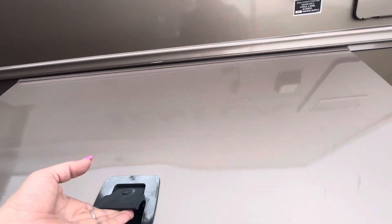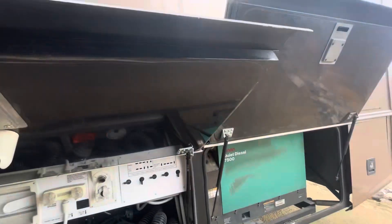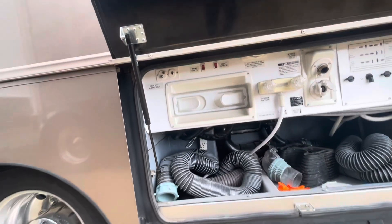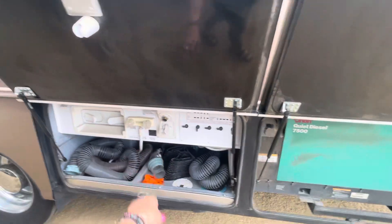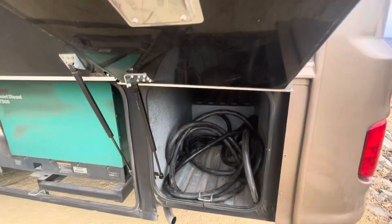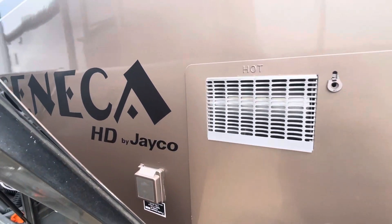Some of the door latches are oxidized, but even so they look really good. There's something beeping — that's going to be your tank system right there. There's your 50-amp cord right there.